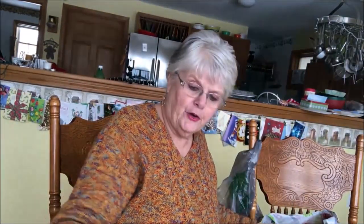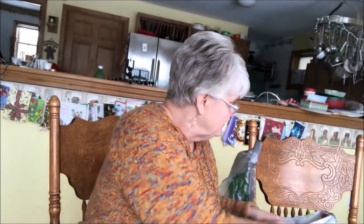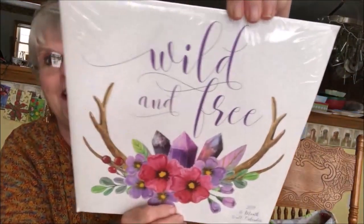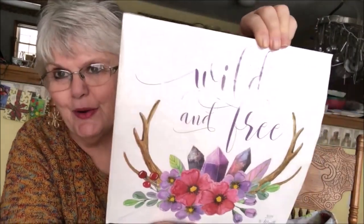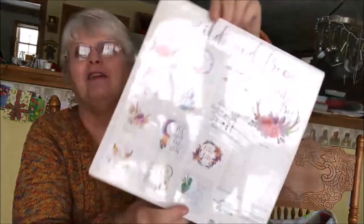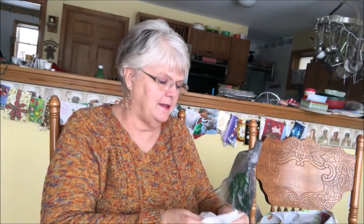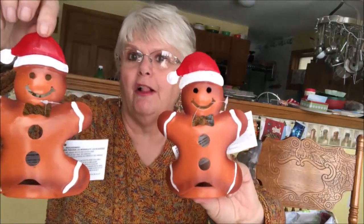I got some heart lights for a dollar — I love battery lights — so I got two or three of those. I got this calendar that I really liked: 'Wild and Free.' If anybody knows me, that's me — I'm a free spirit. And on the back there are beautiful scenes, for one dollar — I couldn't believe it. These gingerbread holders for tea lights, we paid 50 cents each. During the season we paid a dollar, so now we have four of these. I'll set them up on my divider between my dining room and kitchen.